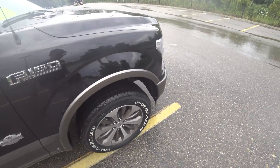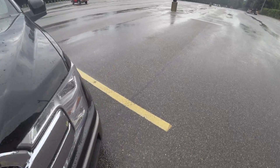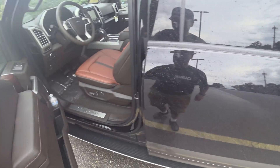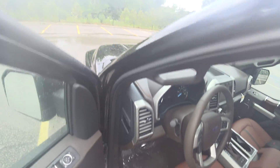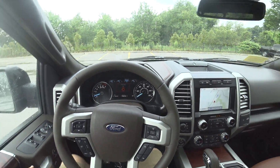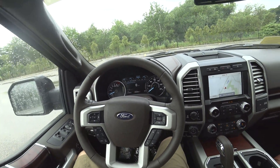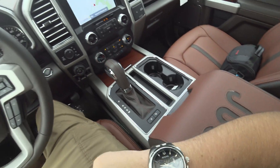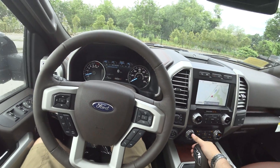Yeah, 3.5-liter EcoBoost V6 mated to the 10-speed automatic transmission, and I think you'll hear on the drive just how good of a sound this 3.5 is. Obviously it's nothing compared to the 5-liter that you can get, but it's just as good in my eyes.